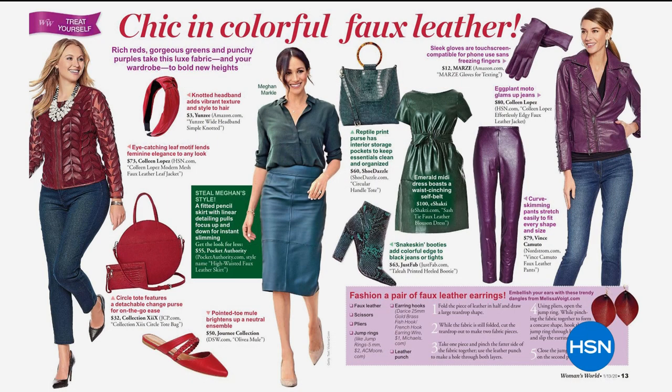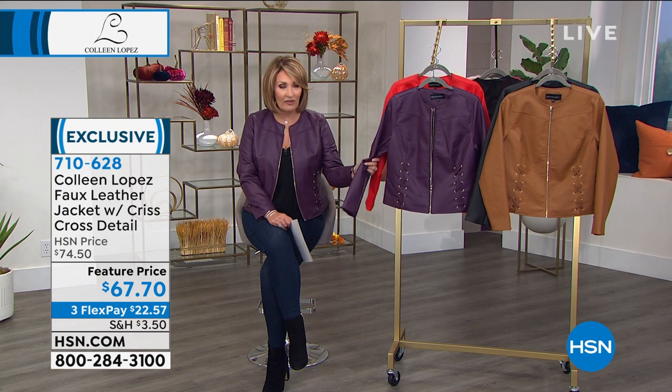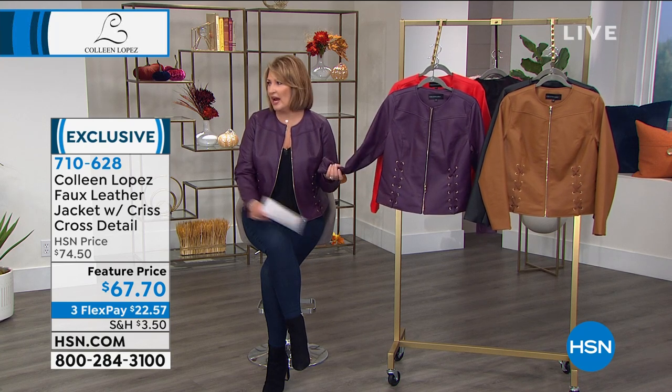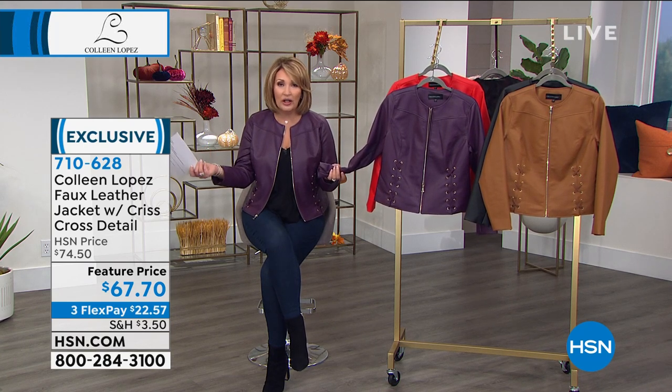Our jackets so often get featured in a lot of different editorials, which makes us very proud. A couple of our jackets were featured in an editorial talking about chic colorful faux leather. A good leather jacket goes a long way in your wardrobe. These are pieces you will never be disappointed in — this is not a jacket you're going to think, what was I thinking? You will reach for this over and over again. I love it over a dress; it looks darling with a dress, and great with jeans.